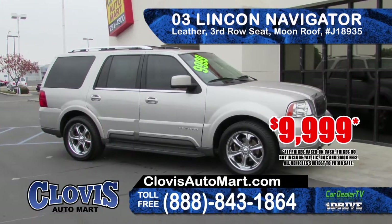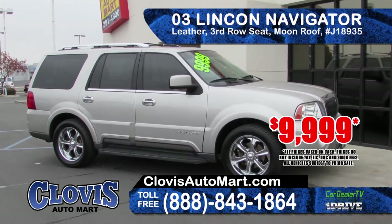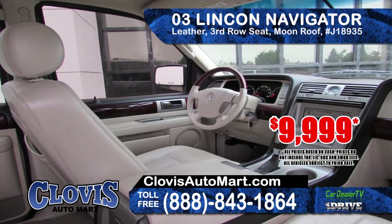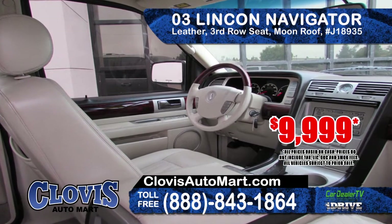From Clovis Auto Mart we've got a 2003 Lincoln Navigator. It features leather seating, a 3rd row seat, moonroof, custom rims. This is a great family car at only $9,999.